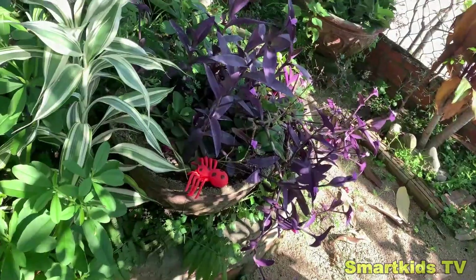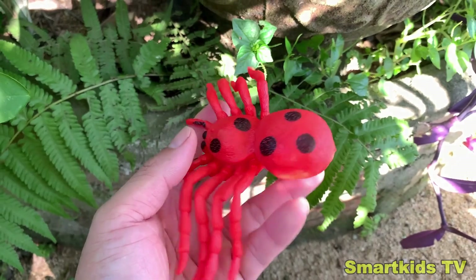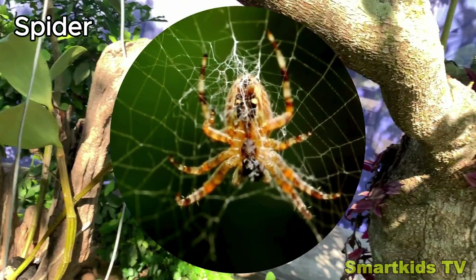Look what we found. Can you guess what it is? Here's a spider. Spider. That's the spider.